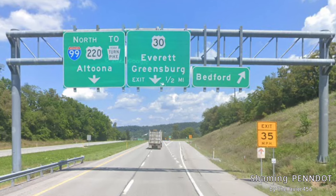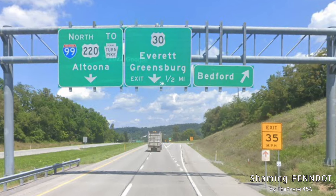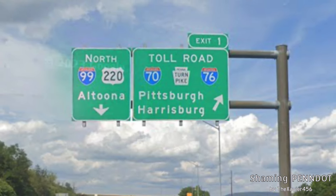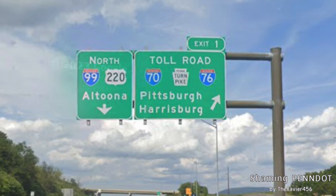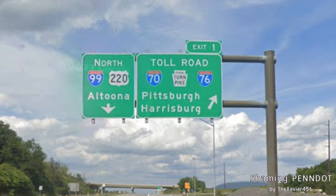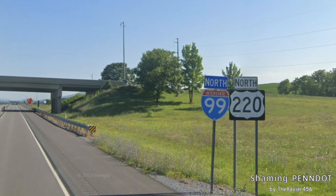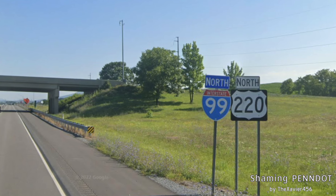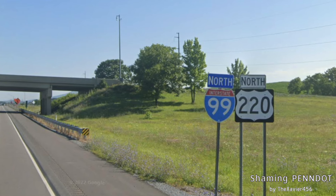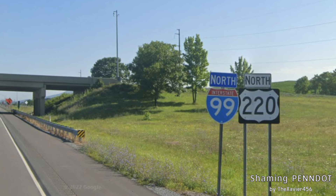We're approaching the Pennsylvania Turnpike and the beginning of I-99, and we're signed for Altoona — that's the right choice. Here we have our exit for the Pennsylvania Turnpike, I-70 and I-76, signed correctly for Pittsburgh and Harrisburg. We get another sign for north I-99 and US 220 for Altoona. Here's our first reassurance shield of I-99, but past that bridge you can see the mile marker says mile 0.0, which is actually where I-99 starts — so this sign is placed just a little far up.